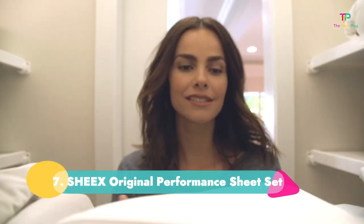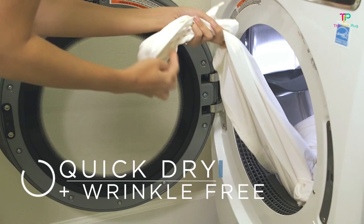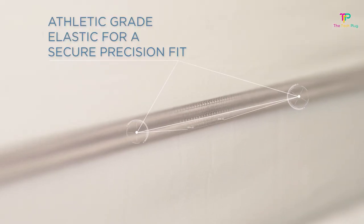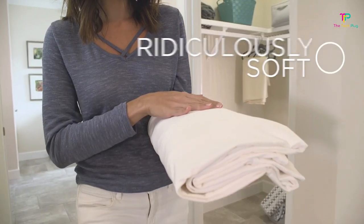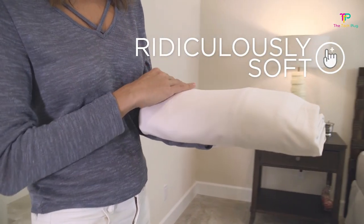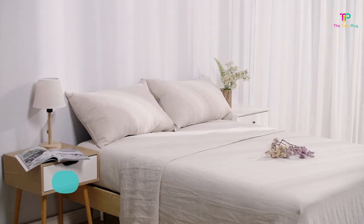Number seven: Chic's Original Performance Sheet Set. These sheets use performance fabric that feels more like activewear than traditional bedding. They wick moisture well to help consumers with night sweats stay dry. While we haven't evaluated this specific set, we've reviewed the brand before and found that it washed well, though we saw slight pilling.